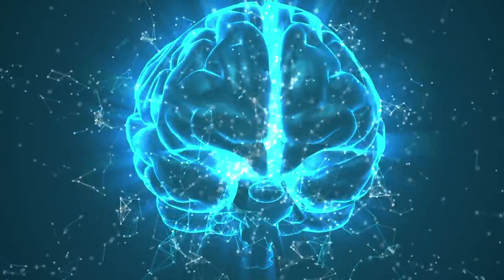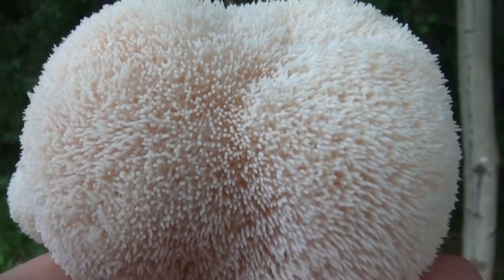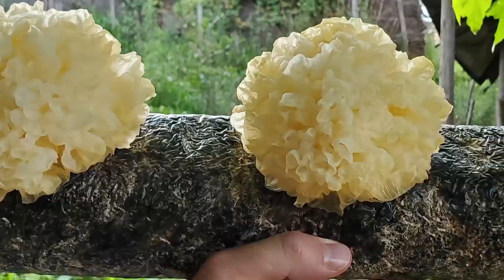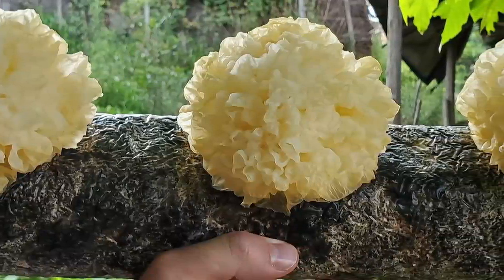Water extracts from tremella have been shown to have potential in treating neurological damage. They've also been traditionally used as a brain-nourishing mushroom, which is interesting because typically when people think of a functional mushroom good for cognitive or brain health, they think of lion's mane — but tremella actually shares in this characteristic. Of course, we can't forget about the cosmetic applications of tremella either. It's used for moisture retention and skin protection, and also has anti-inflammatory and anti-allergenic properties. That's why tremella is typically called the beauty mushroom or the mushroom of youth.